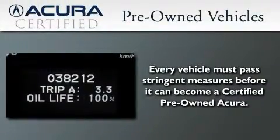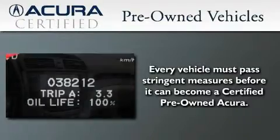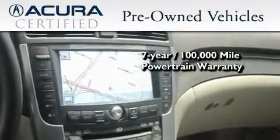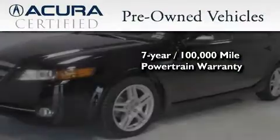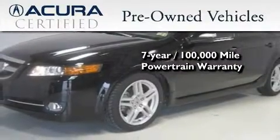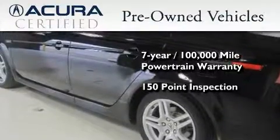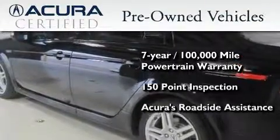With this certified pre-owned Acura, you can expect the same uncompromising standards that we do of a brand new one. It's backed by a 12-month, 12,000-mile limited warranty and a 7-year, 100,000-mile powertrain warranty, all with zero deductible. Plus, it passed a 150-point inspection and is covered by Acura's extensive roadside assist program.